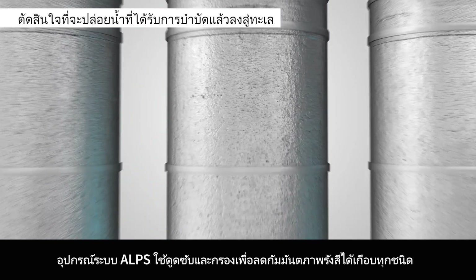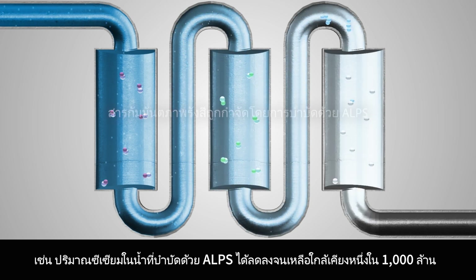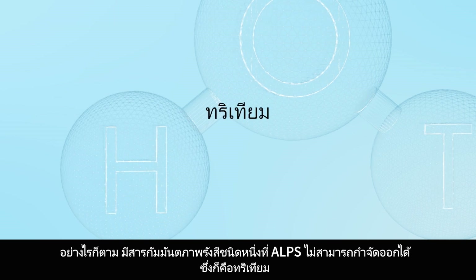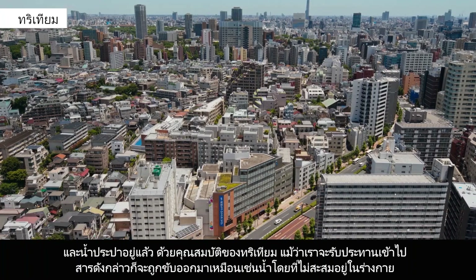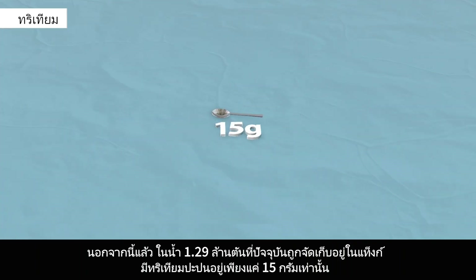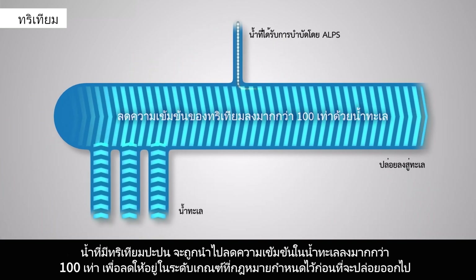ALPS equipment uses adsorption and filtering to reduce almost all types of radioactive material. For example, the amount of cesium in ALPS-treated water is reduced to near a billionth. However, there is one radioactive material that ALPS cannot remove — that is, tritium. However, this tritium can already be found in rainwater, ocean water, and tap water. Due to its structure, even if we ingest tritium, it is excreted just like water is and does not accumulate in the body. Furthermore, the combined 1.29 million tons of water currently being held in tanks only contains a meager 15 grams of tritium. Water containing tritium is diluted more than 100 times with ocean water to reduce levels to well below regulatory limits before being discharged.